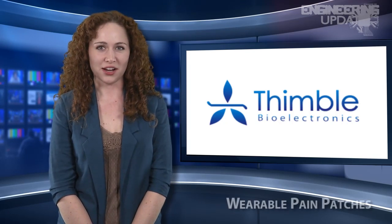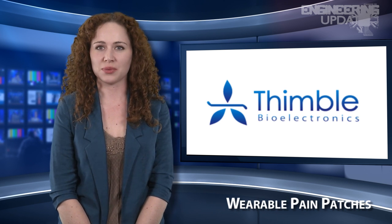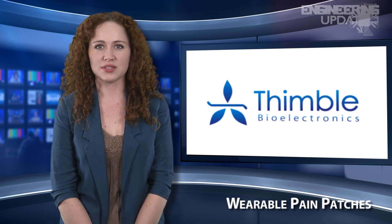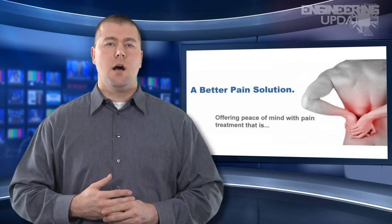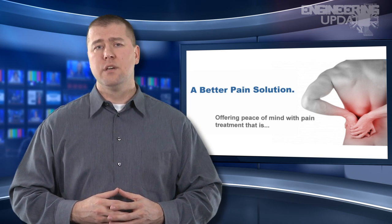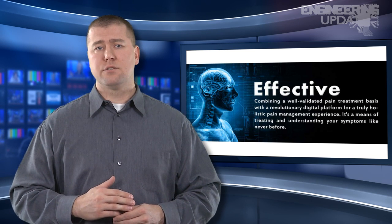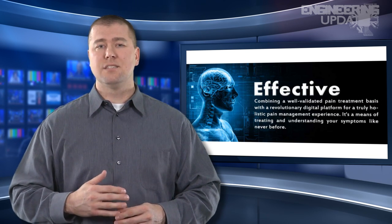Thimble Bioelectronics is developing a portable pain relief patch based on Transcutaneous Electrical Nerve Stimulation, or TENS. Using low-voltage electrical stimulation to alleviate pain, the patch will also include Bluetooth connectivity via a smartphone app for pain tracking and management. A possible remedy for some of the estimated 1.5 billion people living with chronic pain around the world, Thimble plans on releasing the device sometime this year. Founder Sean Rahimi was inspired to produce the device as he sought a more convenient and cost-effective option with fewer side effects for his own chronic back and arm pain.